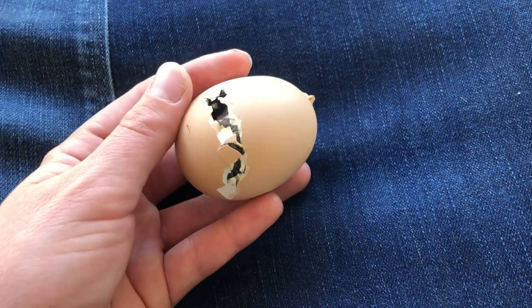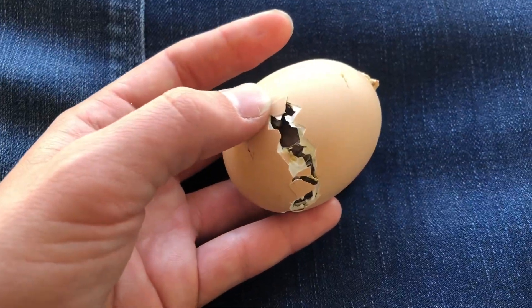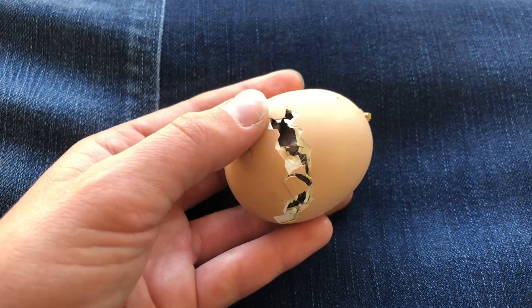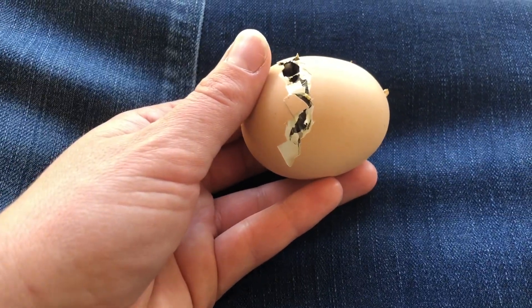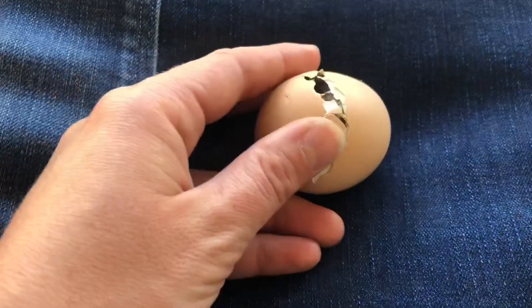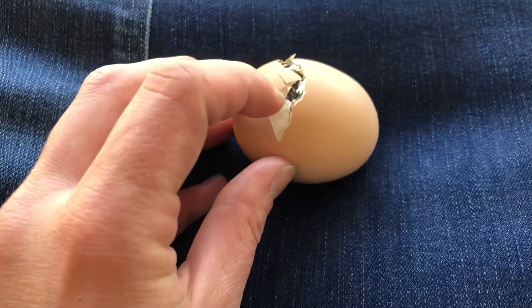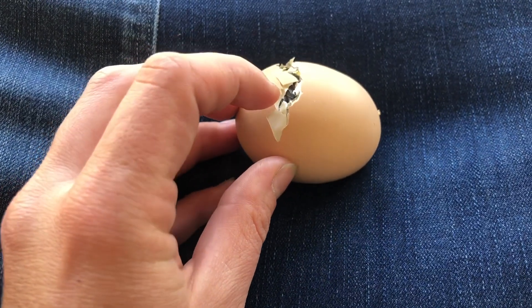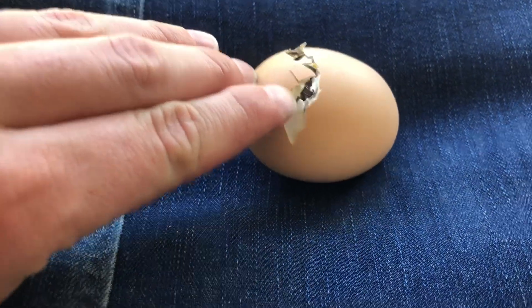This is one of those rare instances where you actually have to help a chick out of an egg. This chick has apparently been stuck in the same position for several hours. Usually when chicks start pecking their way out of an egg, they'll pip — that is, they'll make the first peck. For this chick, the first pip was right here, right at this point.